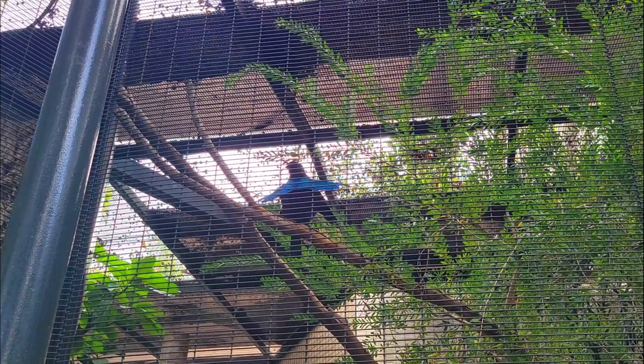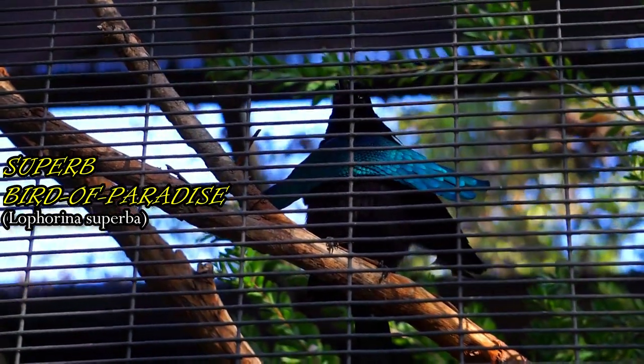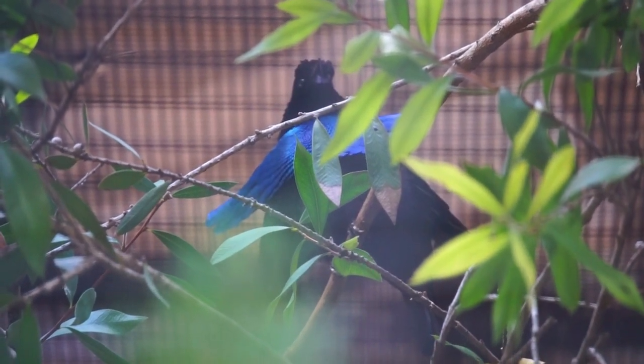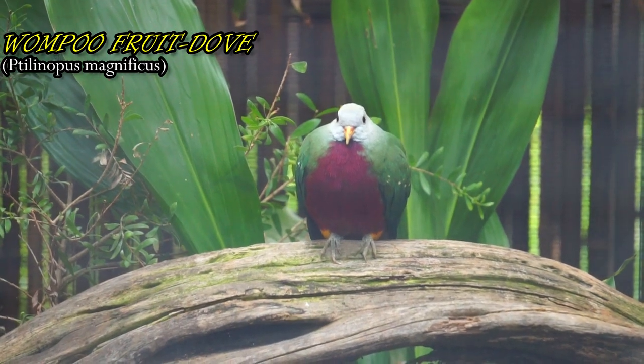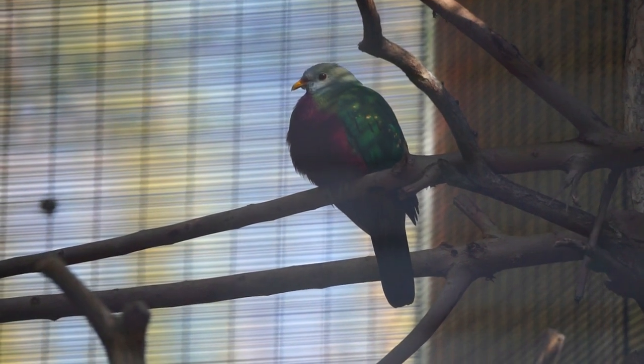The male expands his iridescent breast shield and crown feathers, flicking his cape feathers forward to form a wide oval. Clicking his wings to transform, he bounces and hops around a female. Females of this species lay a single white egg and incubate it throughout the night, while the male takes over incubating during the daytime.